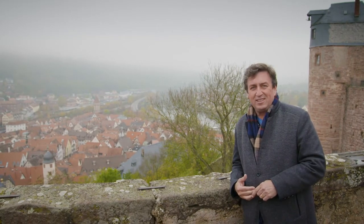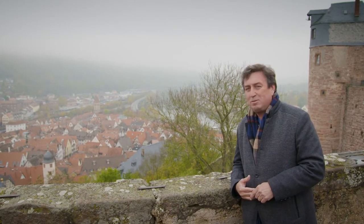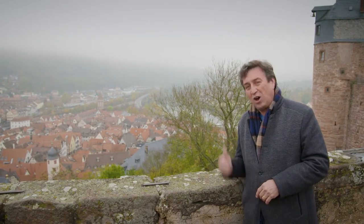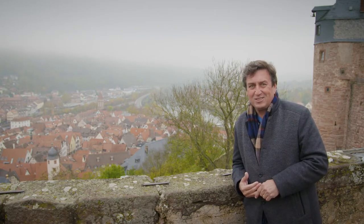Today we've stopped at this beautiful town called Wertheim. It is absolutely gorgeous, and I'm taking the optional excursion. This one's a little bit more active — this is a hike up to Wertheim Castle.